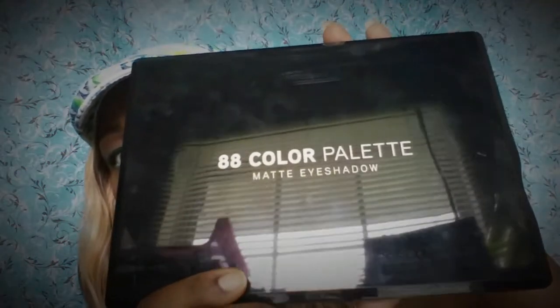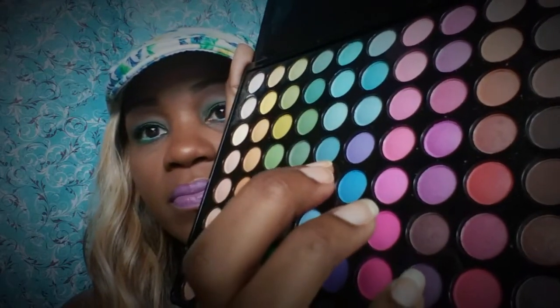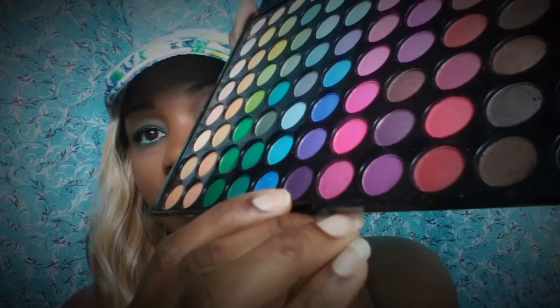These are my eyes. I used my BH Cosmetics 88 color matte eyeshadow palette, and from this palette I used this green, this blue, and this purple. The green is here, the blue is here, and I just darkened it out a little bit with the purple on the ends.